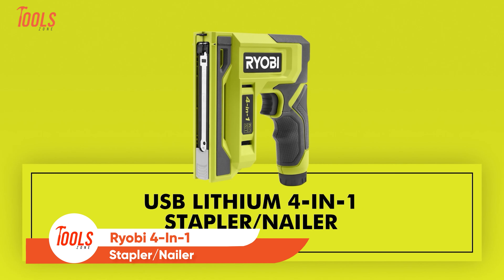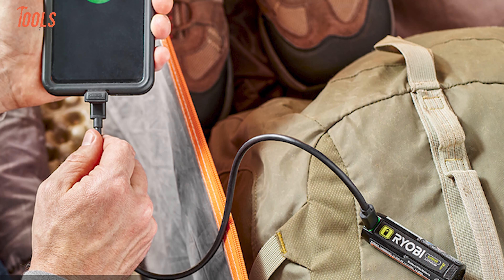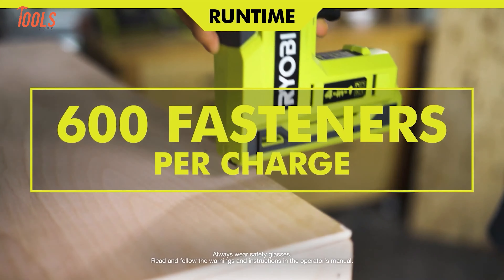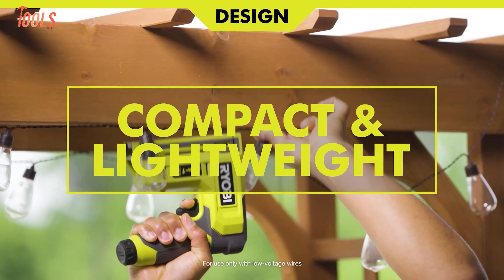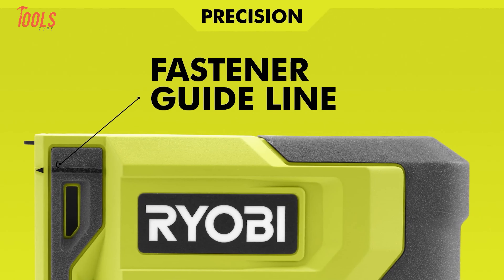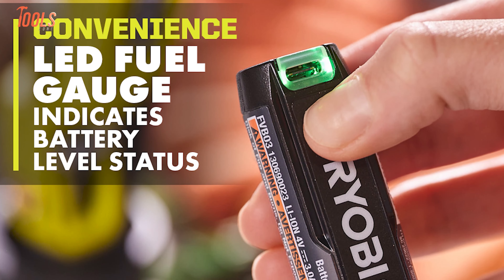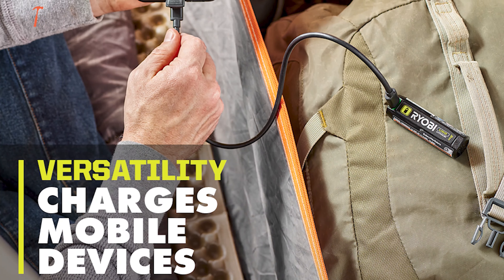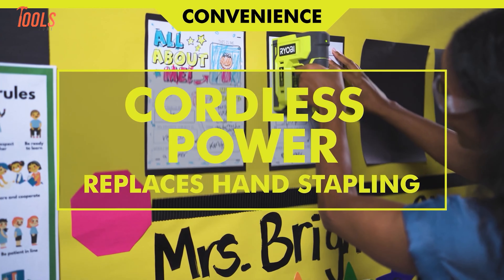Why limit yourself to one type of fastener? The Ryobi 4-in-1 Stapler Nailer gives you the power to handle four. This USB Lithium-powered tool drives light and heavy-duty staples, round crown staples, and brad nails effortlessly, making it a versatile choice for everything from upholstery to chicken wire. Compact and lightweight, it's easy to use in tight spaces and minimizes fatigue during extended projects. The integrated guideline ensures precision placement, while the low indicator prevents frustrating mid-task reloads. Powered by a USB Lithium 3Ah battery, it delivers over 600 fastenings per charge and features a USB-C port to recharge mobile devices.